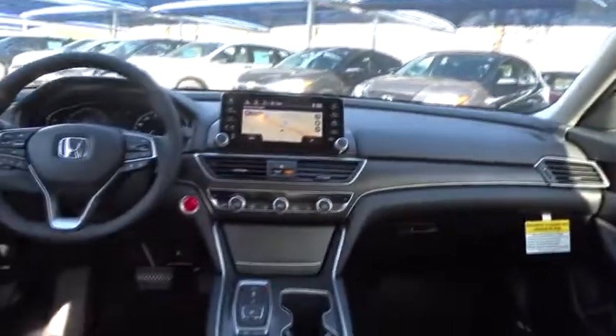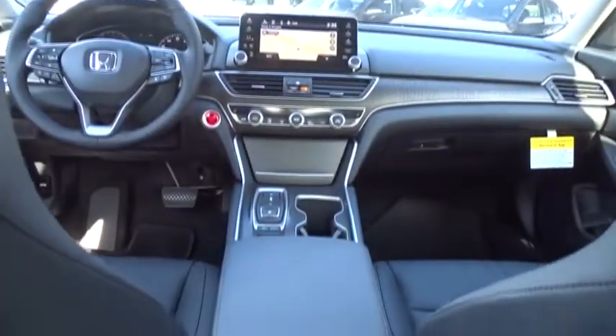Anti-lock braking system, leather wrapped steering wheel, Bluetooth, power steering, adjustable steering wheel, keyless start, cruise control, floor mats, aluminum wheels, and four wheel disc brakes.